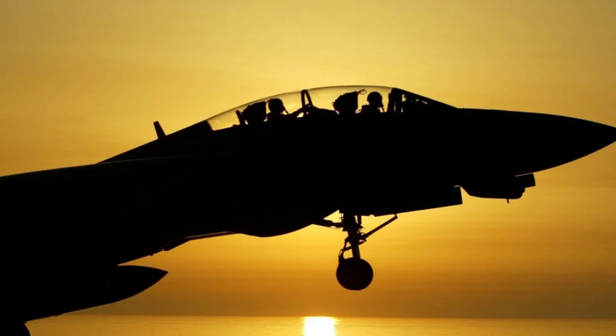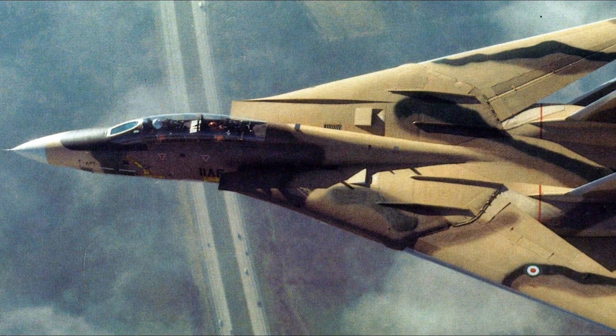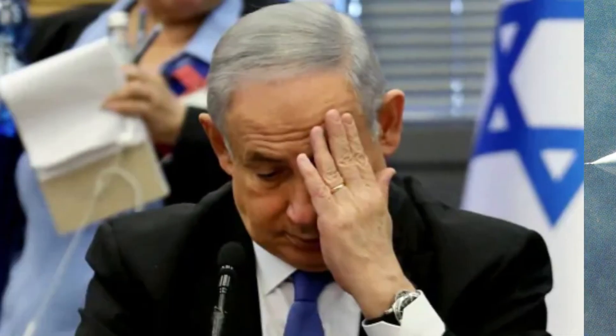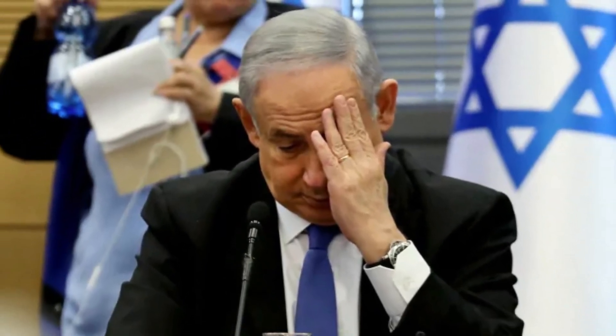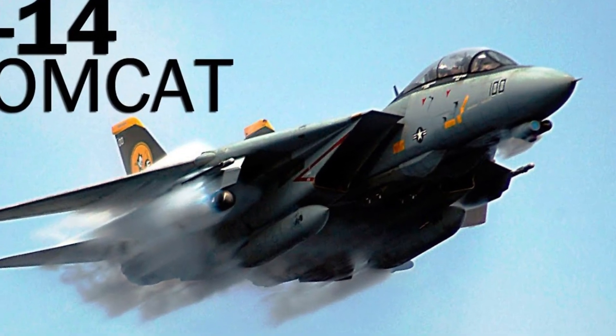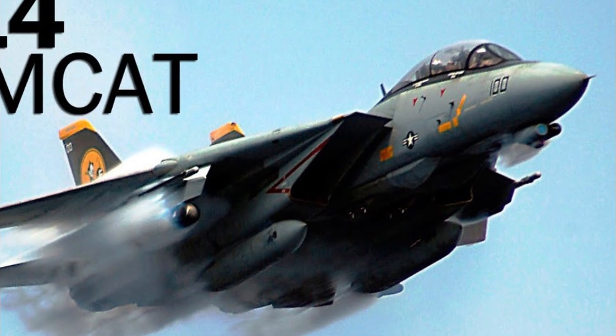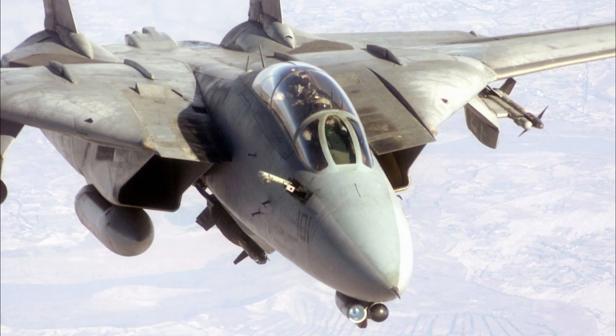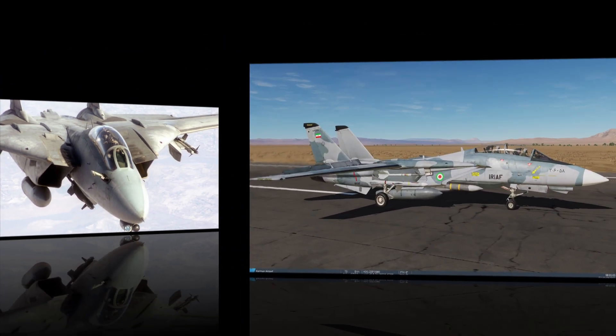The Hughes AWG-9 radar, used in conjunction with the Phoenix AIM-54A missiles, can pick out and destroy a chosen target from a formation at a distance of over 100 miles. Additional armaments include a variety of other intercept missiles, rockets, bombs, and an internal M61A1 Vulcan 20-millimeter gatling-style rotary cannon.